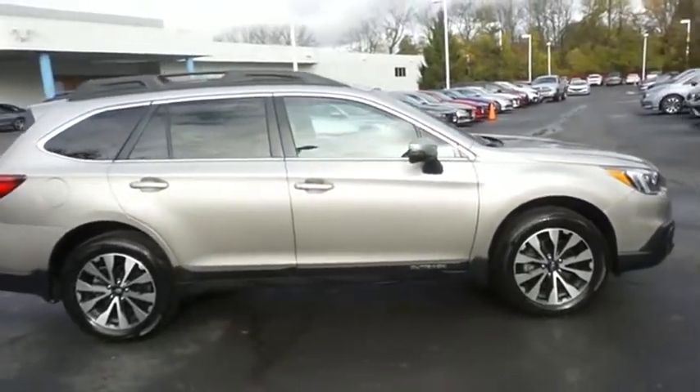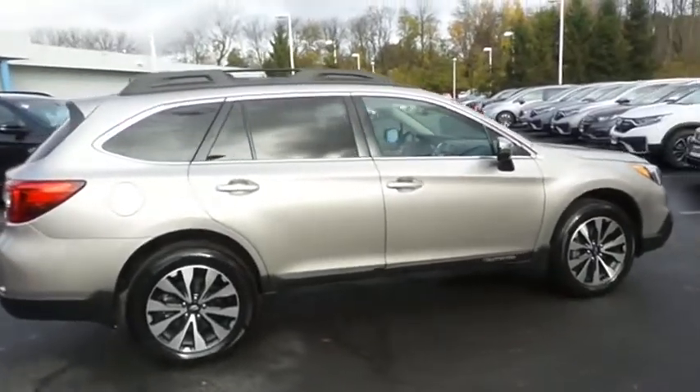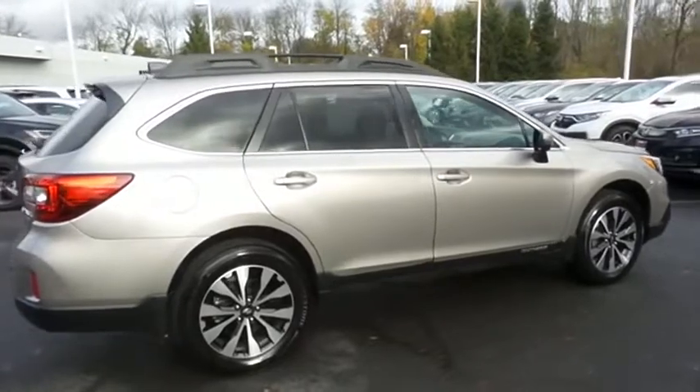Equipped with power moonroof, 18-inch alloy wheels, fog lights, roof rails, rear spoiler, and power liftgate.